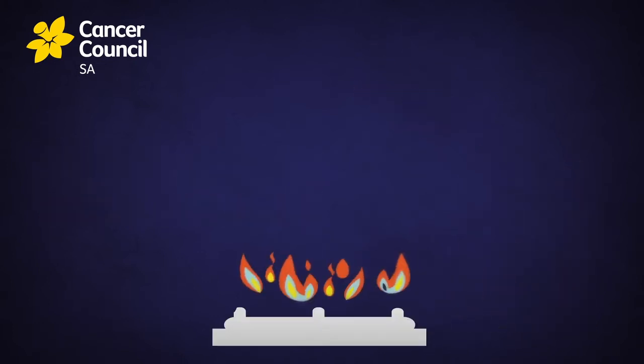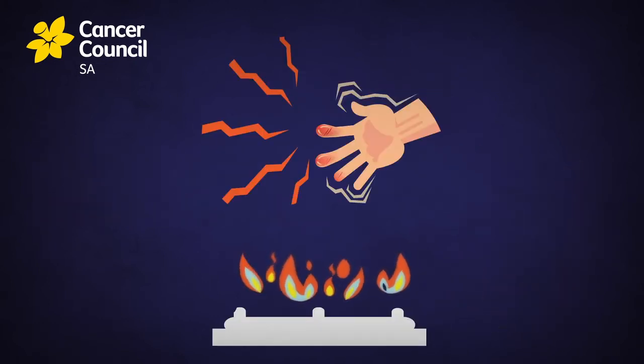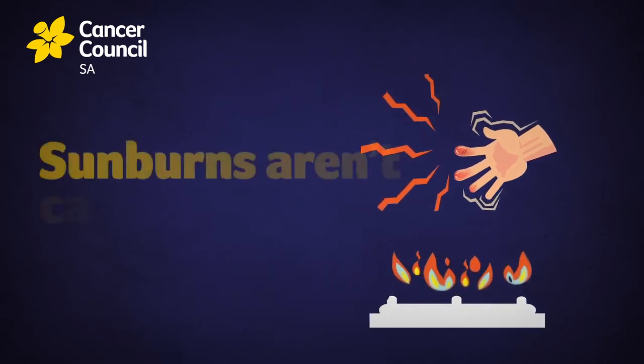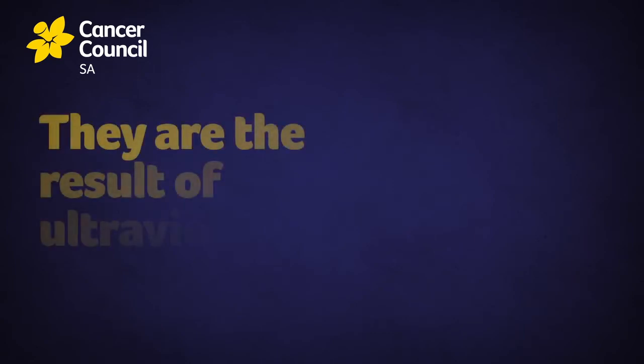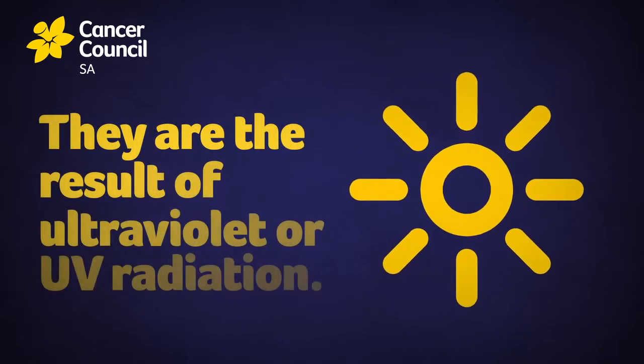Most burns happen when you come into contact with something hot, like touching a stove or an oven. But sunburns aren't caused by heat at all — they're the result of ultraviolet or UV radiation exposure.